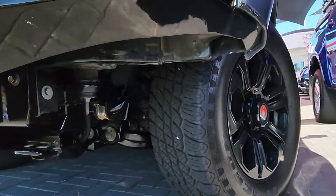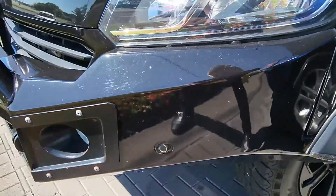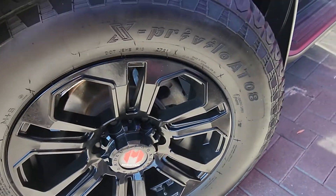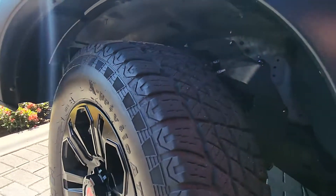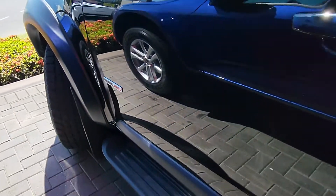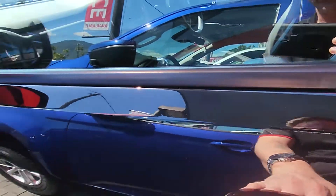Super clean underneath. Heaps of tread on all these tyres. A couple of tiny little stone chips on the actual bull bar itself, but nothing too bad as we come around. Very clean — the Z71s come with pretty awesome wheels anyway, but they've gone and changed them for these aftermarket ones, which looks absolutely unreal. Heaps of tread left on there. Very clean through the actual guard itself. As we come down to the passenger side, just a little bit of a hairline mark there and there — not too bad though. Just a little one above the passenger side handle.